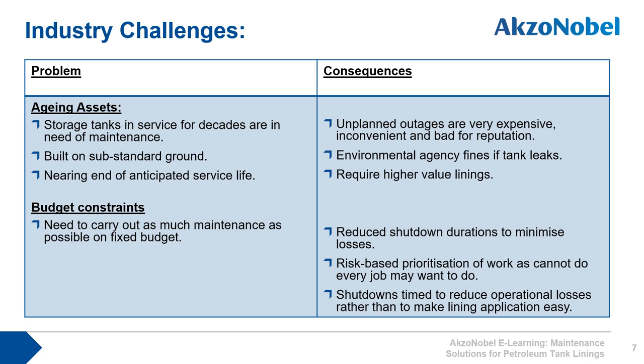Within the industry there are naturally budget constraints, so operators want to carry out as much maintenance as possible on a fixed budget. The consequences are that shutdown durations tend to be minimized to reduce operational losses, which puts pressure on the ability to empty, clean, and apply linings to the internals of petroleum storage tanks. Many maintenance managers carry out risk-based prioritization of work, and shutdowns are timed to reduce operational losses rather than to make lining application easy.